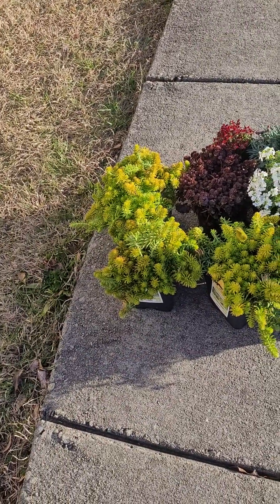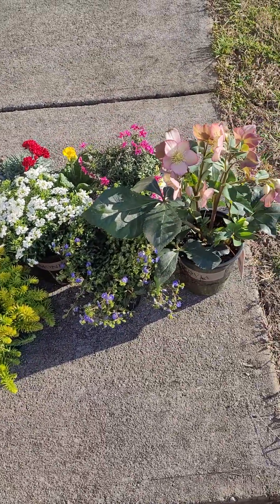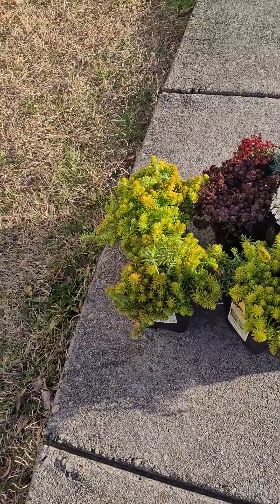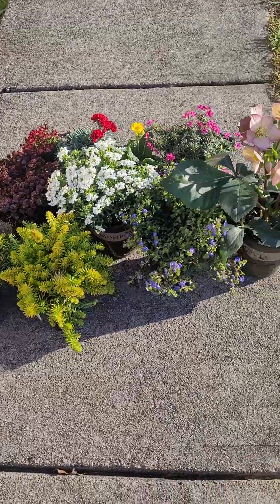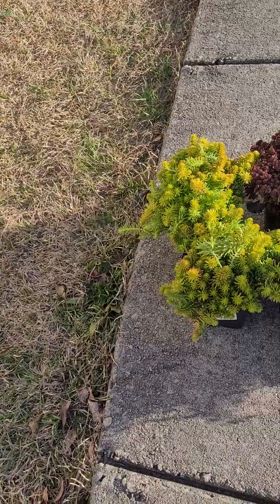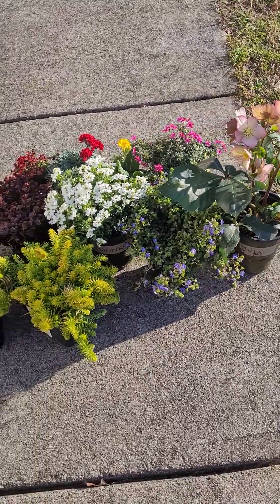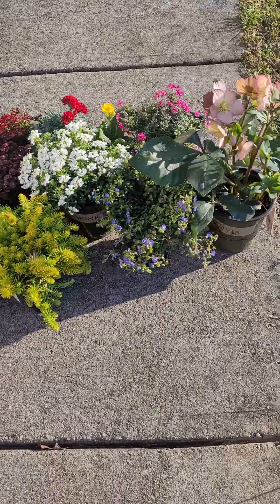I knew I shouldn't have gone in there. I was hoping I wasn't really going to see anything that I wanted that I don't already have, and this is just some of what I saw that I wanted. They also have — Lowe's does — the small little pots of daffodils. However, they cost more than the ones that Walmart and Home Depot have. Walmart and Home Depot's are only $1.97 for each little container, and Lowe's were like $2.38. I just walked on by since they cost more.